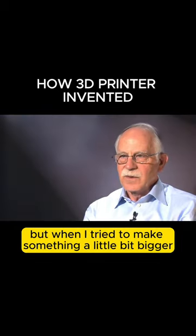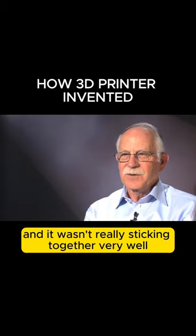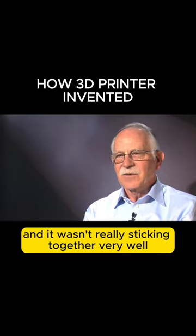I could make very simple parts, but when I tried to make something a little bit bigger I usually got spaghetti, and it wasn't really sticking together very well.